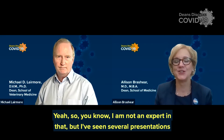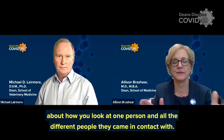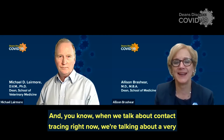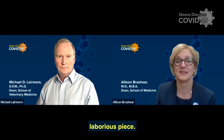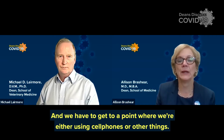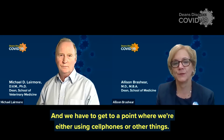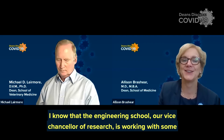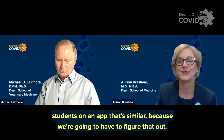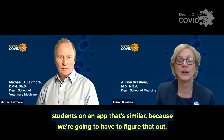I've seen several presentations about how you look at one person and all the different people they came in contact with. When we talk about contact tracing right now, we're talking about a very laborious piece — going and knocking on doors, essentially. We have to get to a point where we're either using cell phones or other things; other countries are doing that. I know that the engineering school and our vice chancellor of research is working with some students on an app that's similar, because we're going to have to figure that out. This hits home for me because I have a soon-to-be junior at UNC, and going back to college — how are they going to do contact tracing in a college when someone gets sick?